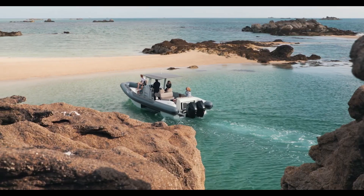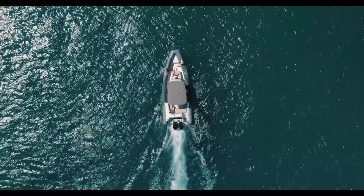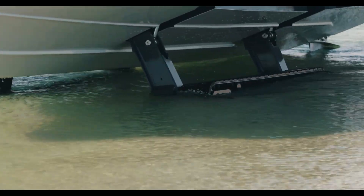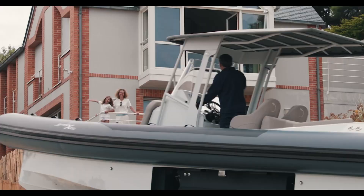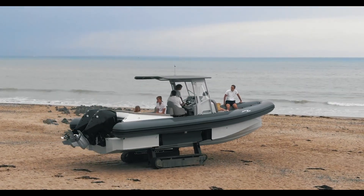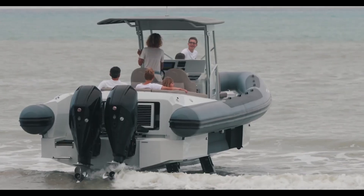The X100 handles it all effortlessly. Its construction is just as impressive — with a carbon fiber reinforced hull and Hypalon 866 grade tubes, it's lightweight yet incredibly tough, designed to handle both waves and rough terrain. Measuring 9.45 meters long with a beam of 3.4 meters, it offers a stable and spacious ride.